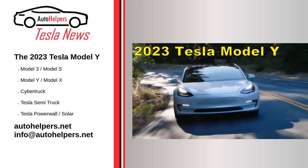The 2023 Tesla Model Y. September 23, 2022. The Tesla Model Y is one of the best and top selling vehicles in the world. It's a spacious vehicle that offers a lot of features and functionality.